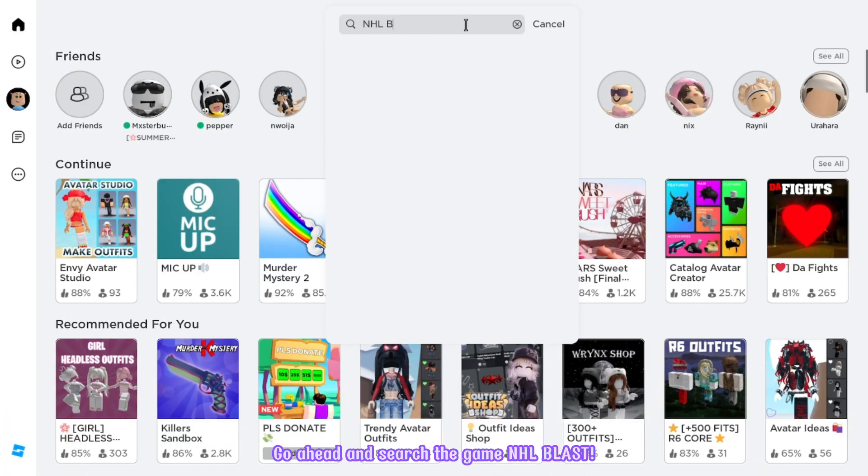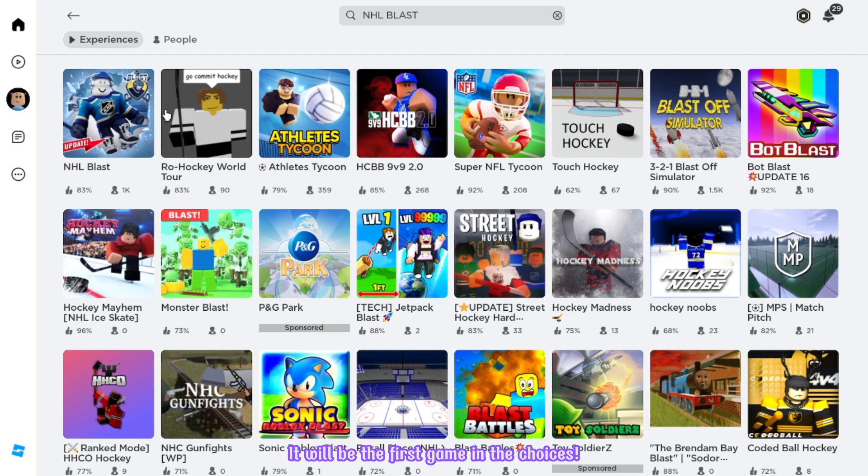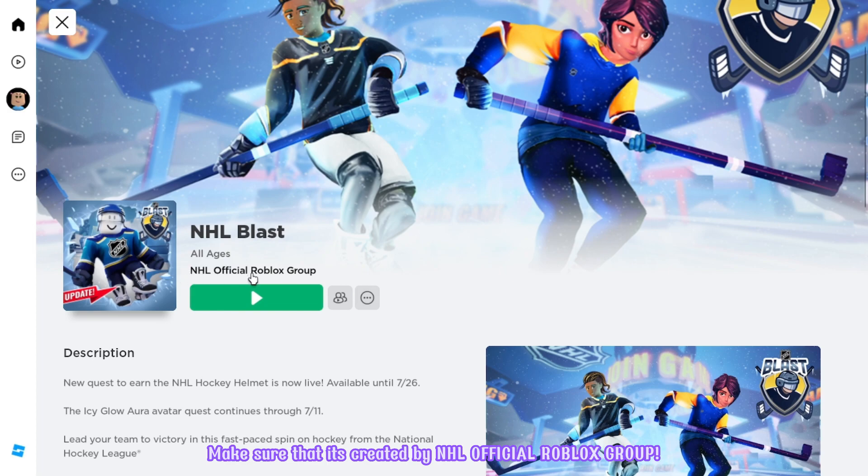Go ahead and search the game NHL Blast. It will be the first game in the choices. Make sure that it's created by NHL Official Roblox Group. Let's join!